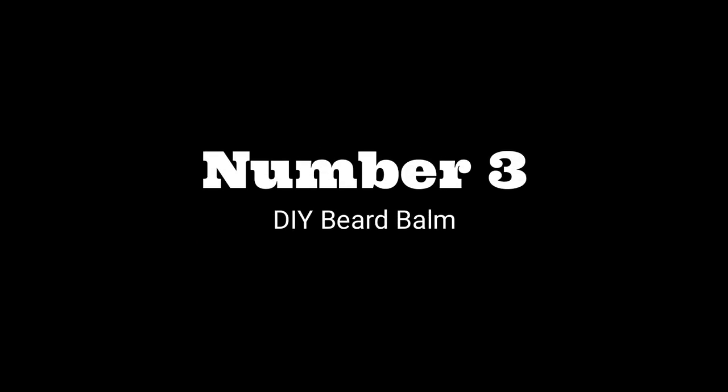A lot of beard balms or waxes you can use to style — they'll hold your beard or your mustache a little bit. If you read reviews on them, they'll tell you how much hold it gives. This doesn't really hold at all, and I kind of like that because it just leaves your beard or your mustache looking a little bit more natural. It's not going to pin it down like a wax would. So I give this a thumbs up.